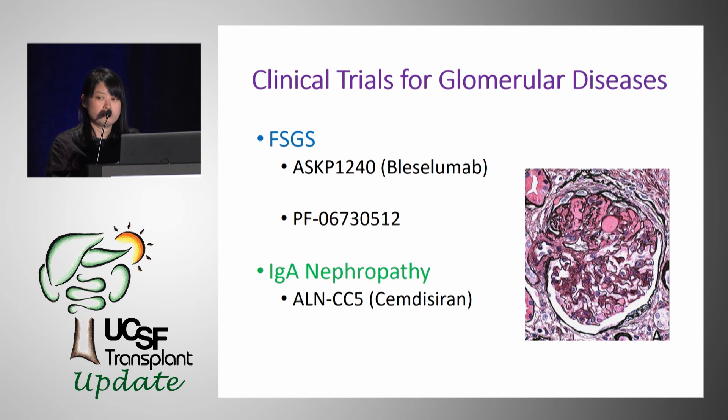The first trial is ASKP1240, which was already mentioned — this is for FSGS, specifically in transplant patients to prevent recurrence. The second trial, PF512, is used in native kidneys to treat FSGS. Our third trial uses ALNCC5 to treat IgA nephropathy in native kidneys.